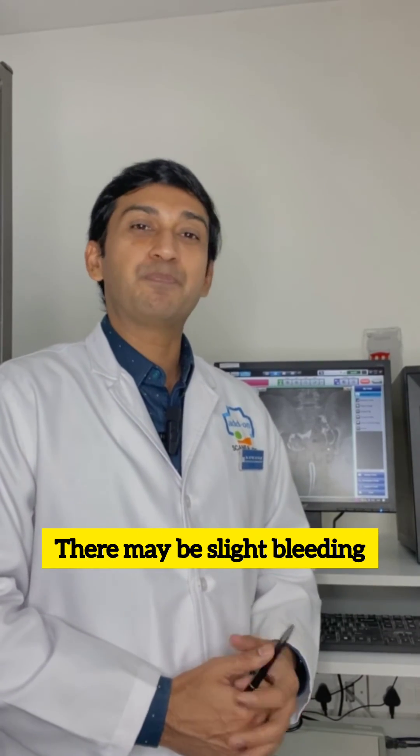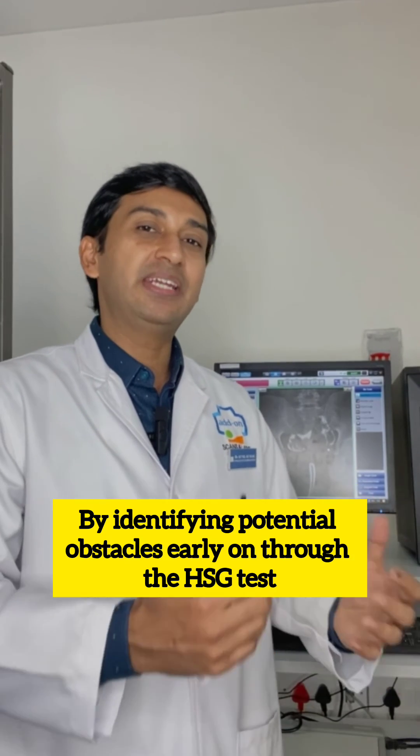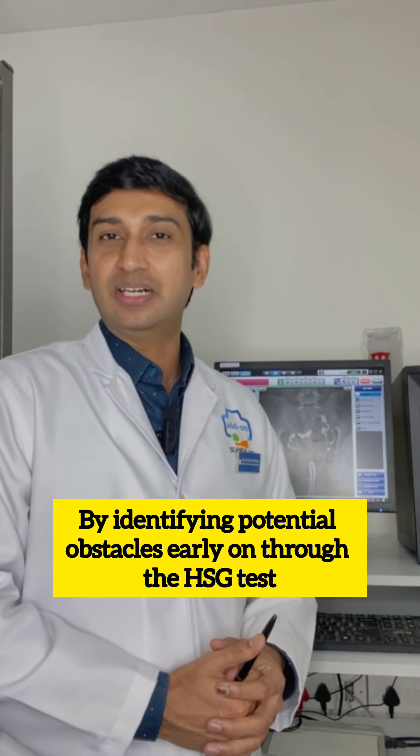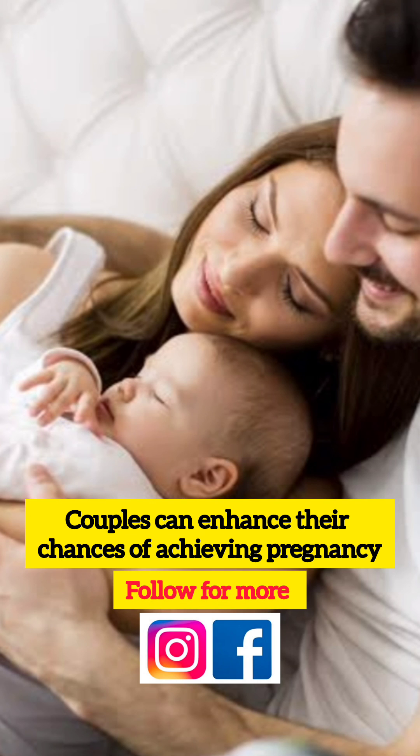There may be slight bleeding, but there won't be any significant complications with HSG. By identifying potential obstacles early on through the HSG test, couples can enhance their chances of achieving pregnancy.